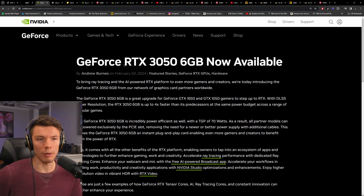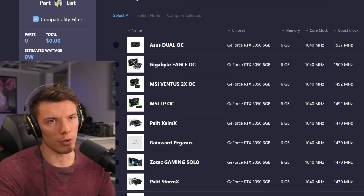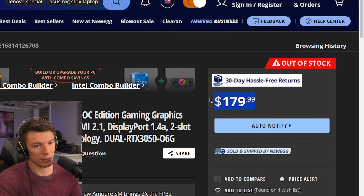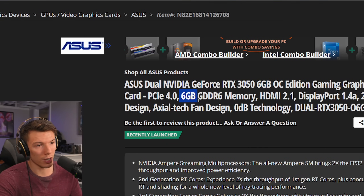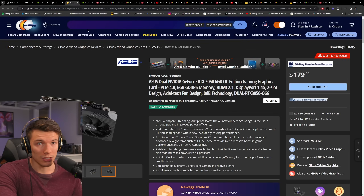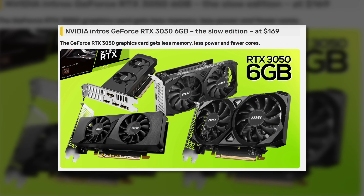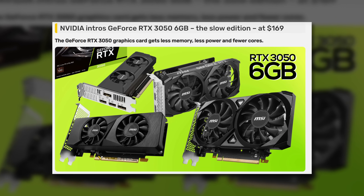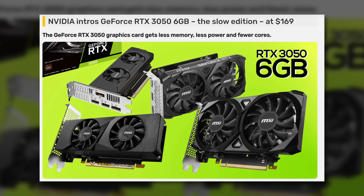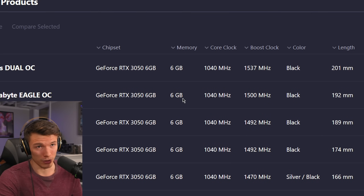We've seen a new card come out: the RTX 3050. It might be worth it for some people, but generally speaking, this card at $180 with six gigabytes of VRAM — when even lighter games at 1080p are starting to get close to that eight gigabyte mark — is a concern. Some models don't have a power connector, so you don't need a beefier power supply. There may also be low-profile models to fit into smaller cases. For most people, the 3050 6GB is going to be a pretty poor value card.